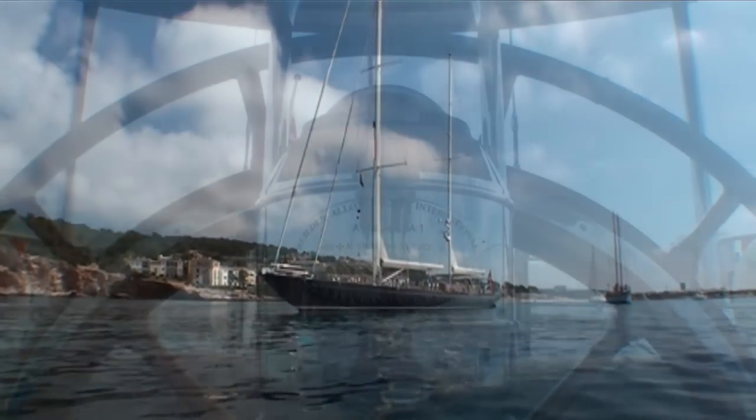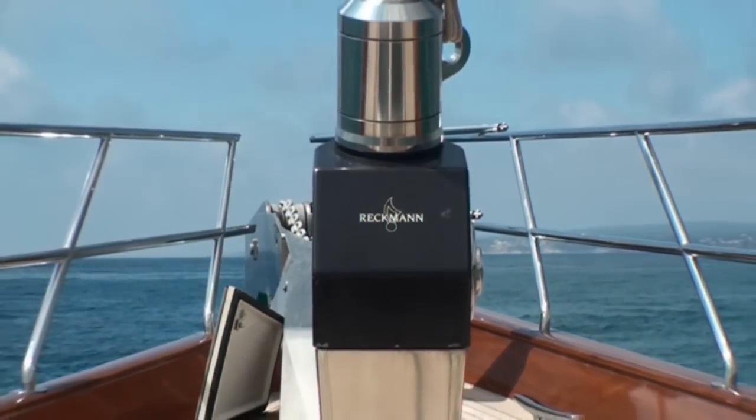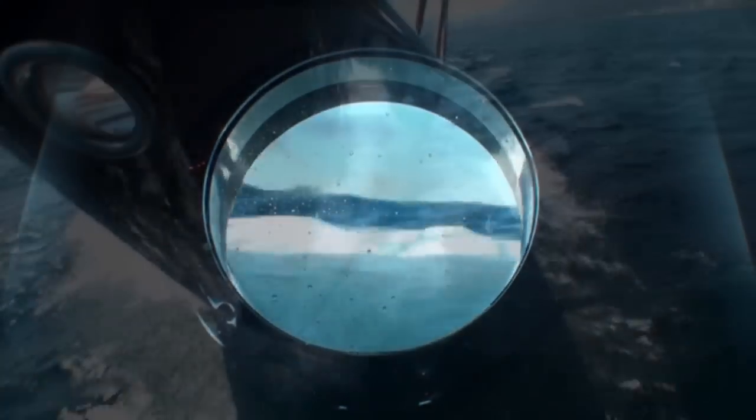From her elegant profile and glistening bright work, her well-engineered sail plan and mechanical systems, to her extremely comfortable furnishings and layout, Victoria of Strathairn is a proper yacht in every sense of the term. She was built and has been maintained to perfection.